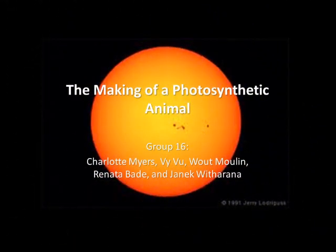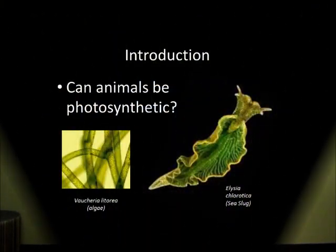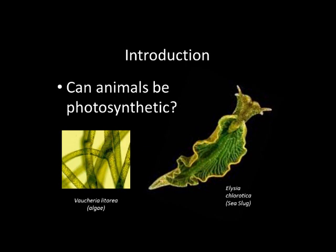We're group A16, presenting on the making of a photosynthetic animal. The question we investigated was: can animals be photosynthetic, specifically the Elysia chlorotica?